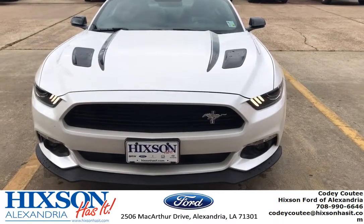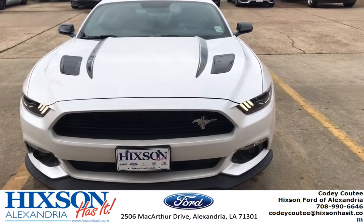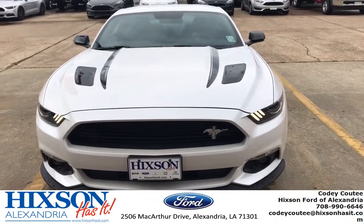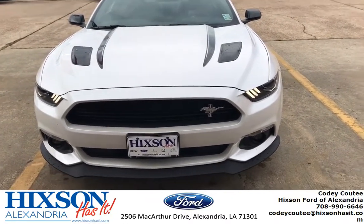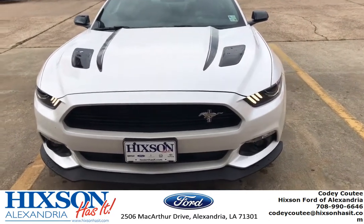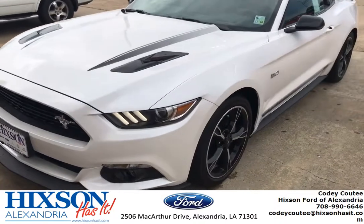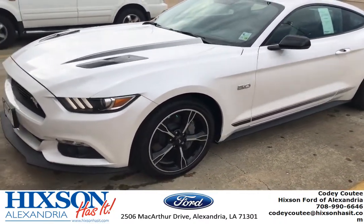Hey! Today I am showing you guys the 2017 Ford Mustang 5.0, the California Special package. I've actually posted a few pictures of this thing, but I was like, let me throw up a video because it is absolutely beautiful.